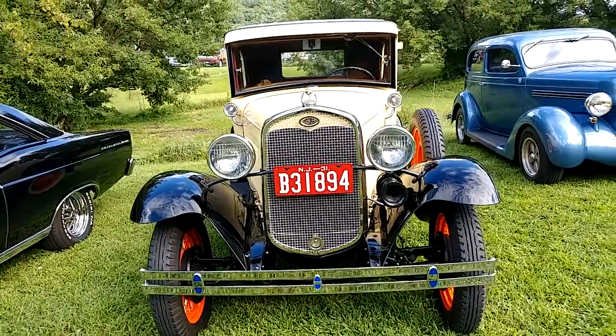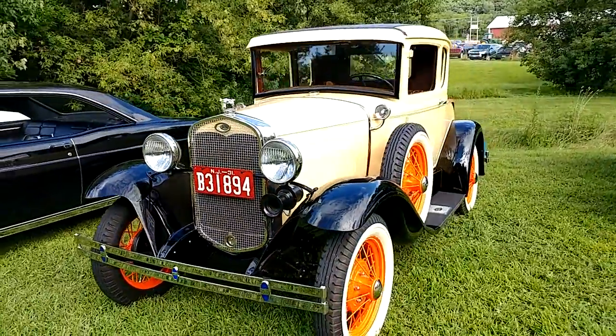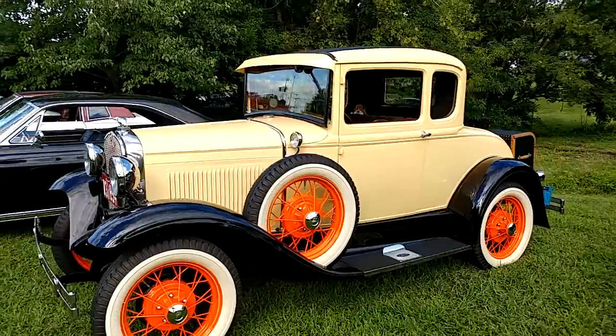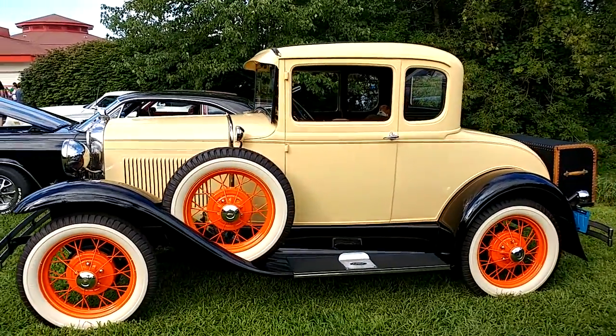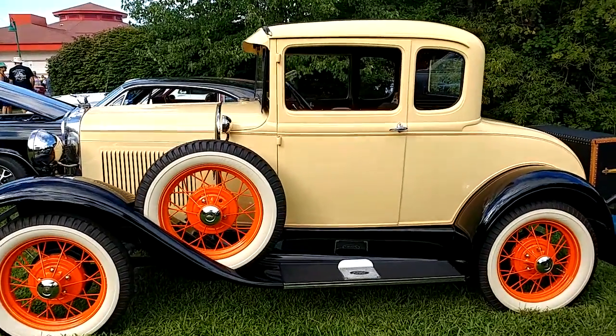I have a 1931 Ford Model A. It's like a cream tan. The orange rims really make it pop, right? That looks nice. Nice restoration.